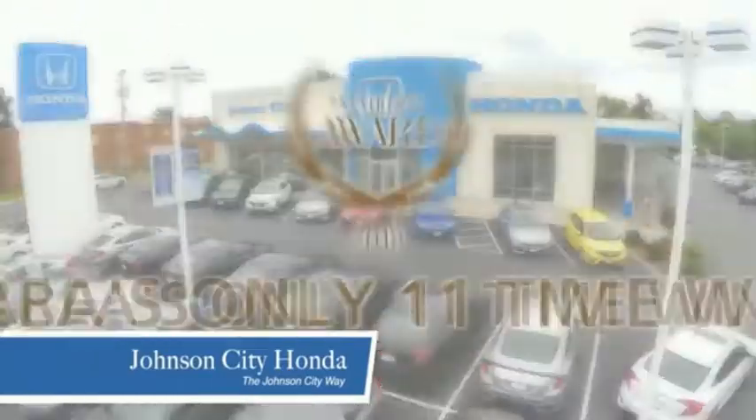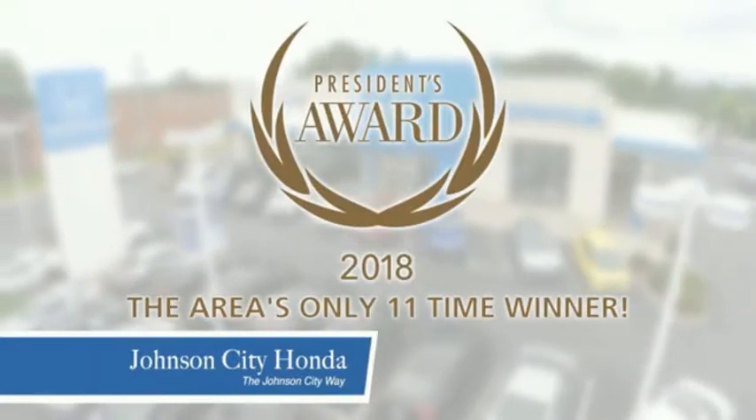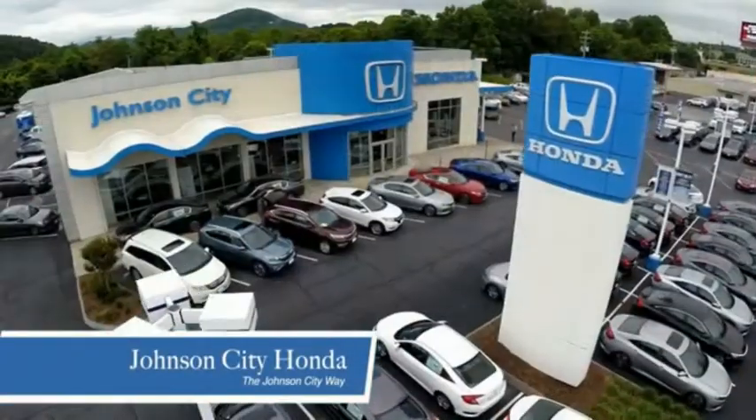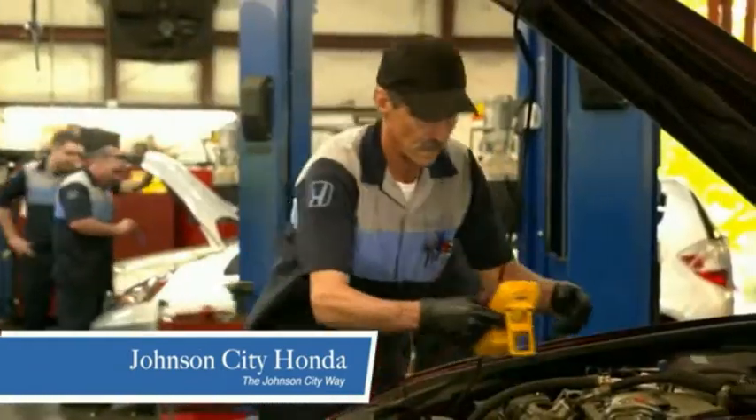Thank you, Tri-Cities, for making Johnson City Honda the area's only 11-time Honda President's Award winner and the recipient of the Council of Arts and Service Professionals. At Johnson City Honda, we have a commitment to deliver the service, selection, and savings you're looking for when buying a Honda.